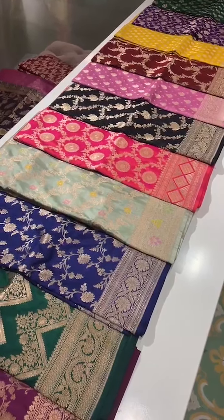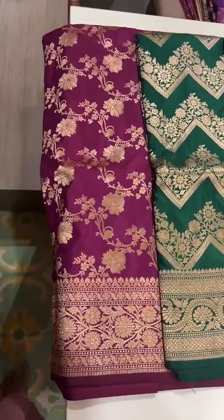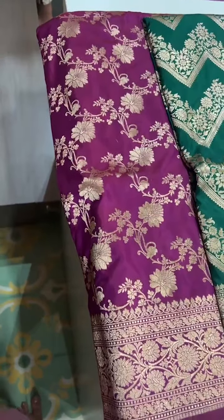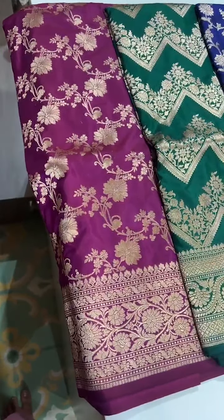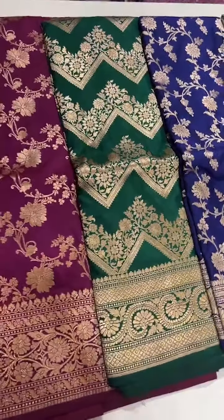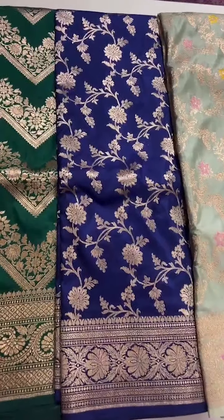Starting with a lovely magenta — it's a purplish magenta, a very unique shade, completely all-over creeper jaal design with a beautiful creeper statement Banarasi border. The next shade is a nice bottle green — you can see it's a nice zigzag pattern along with the creepers and a nice statement border. And this is a lovely royal blue, a very beautiful shade with a very nice creeper design and border.